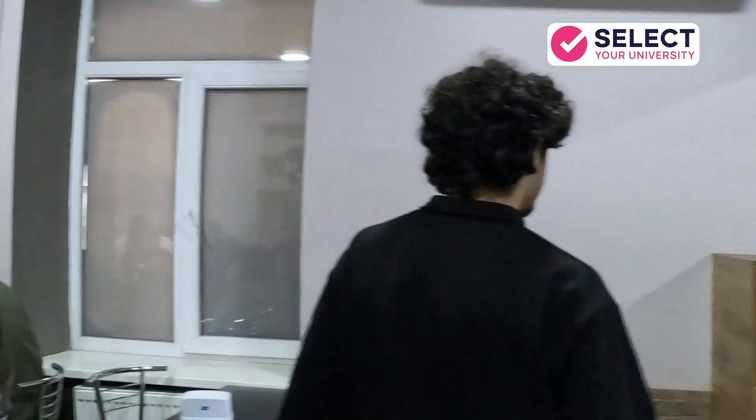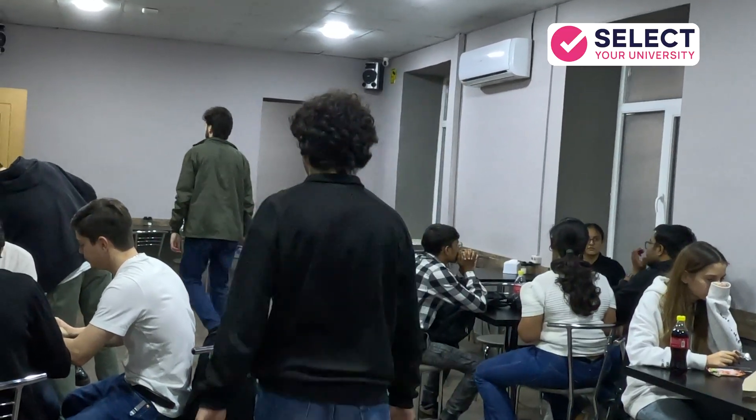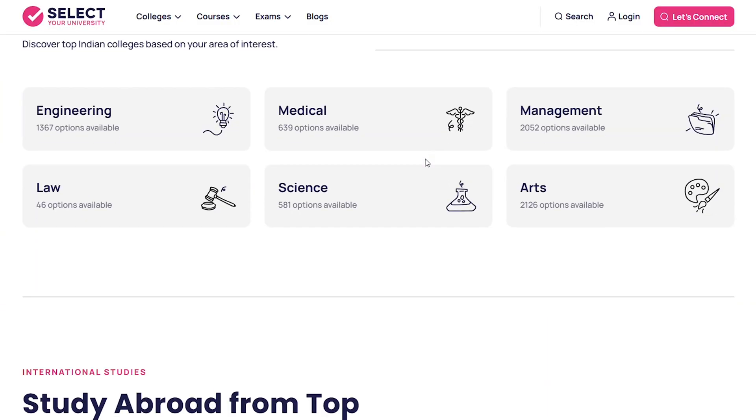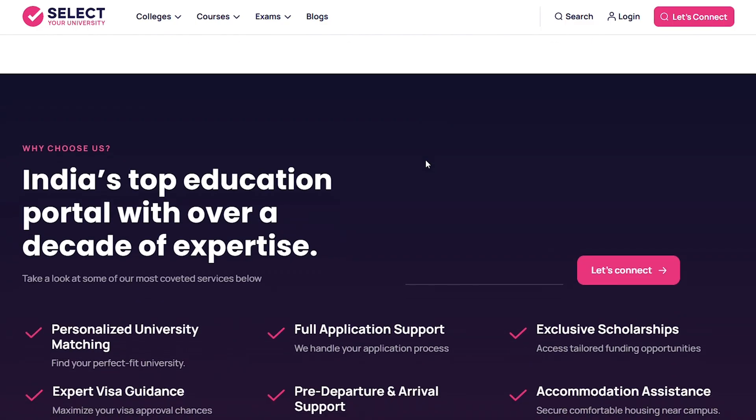That's all for today's tour of Georgian American University. If you have any more questions, feel free to leave them in the comments. Our team at Select Your University Consultancy will guide you further. Thank you so much for watching. Bye-bye, see you in the next one.